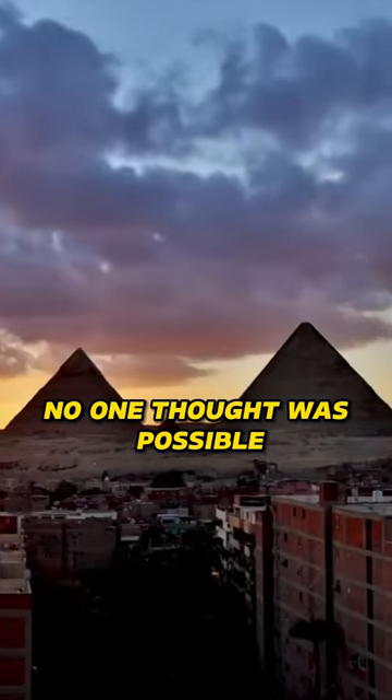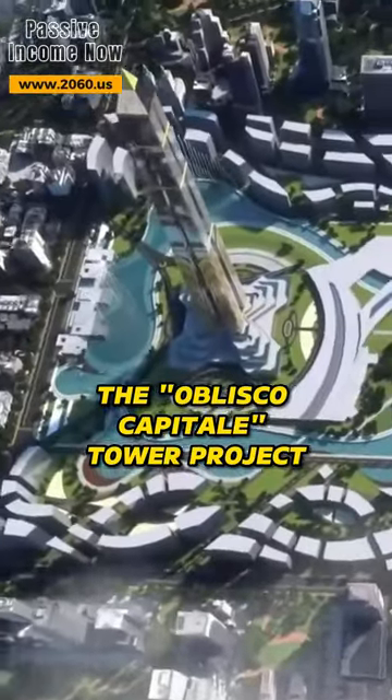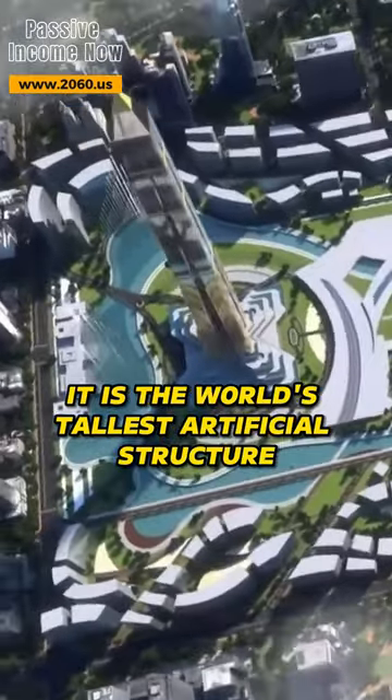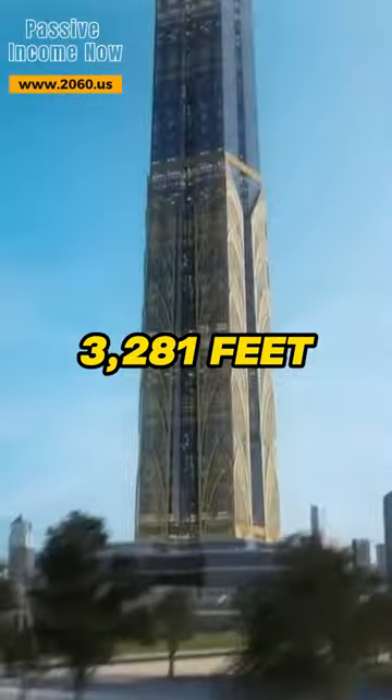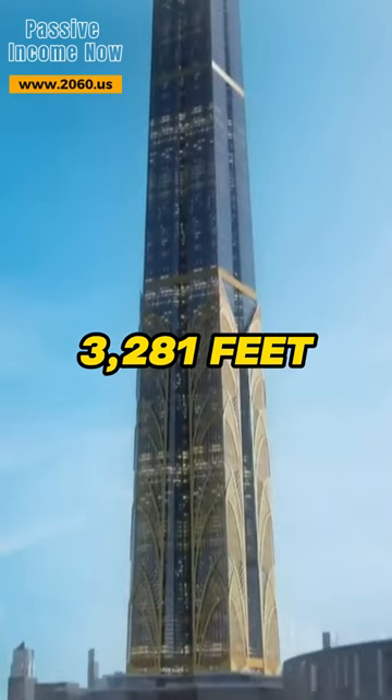Egypt has done what no one thought was possible. They have started the Obelisco Capital Tower Project — the world's tallest artificial structure, standing at a whopping 3,281 feet.